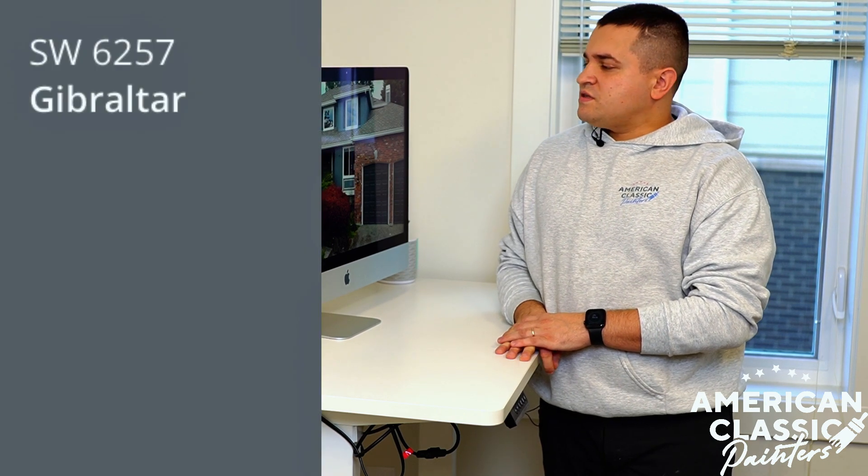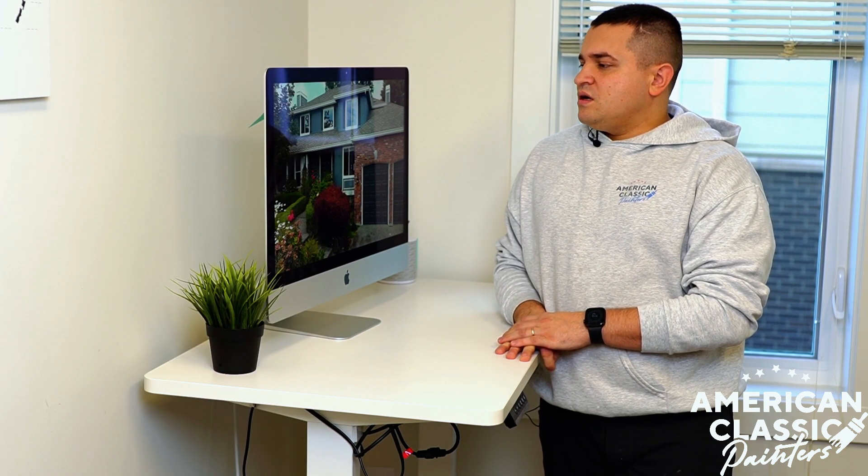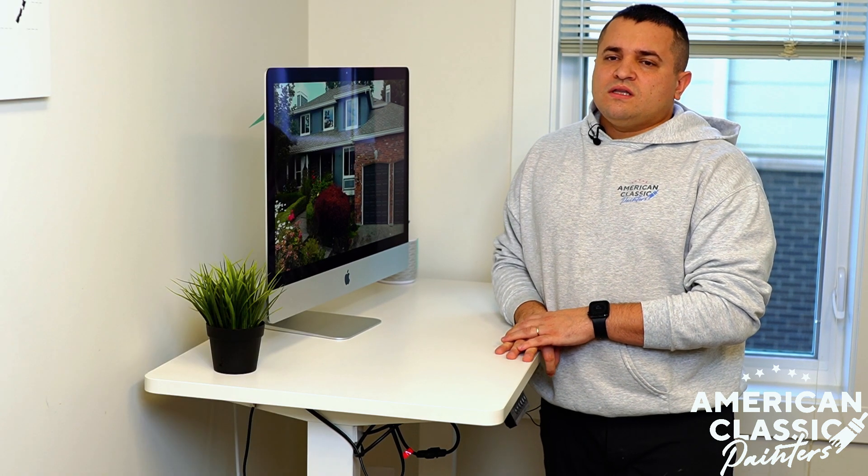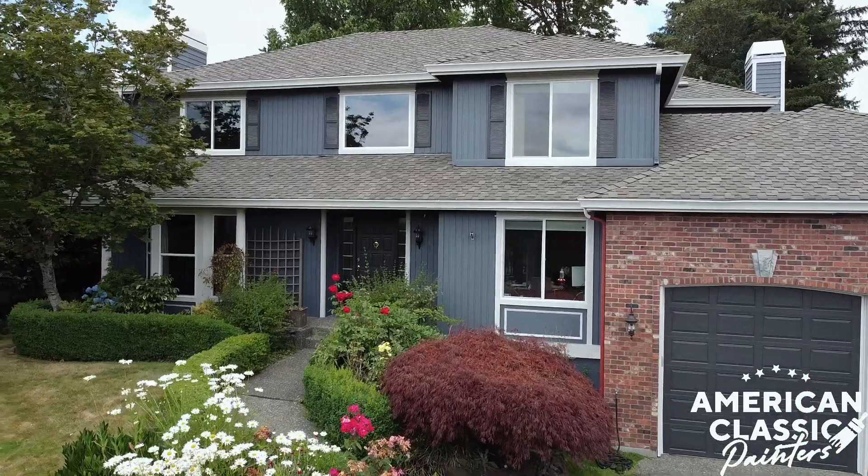As for colors, the main color here is a Sherwin-Williams color — Gibraltar 6257 in low luster finish. And then for the trims, we have Drift of Mist 9166 in satin.